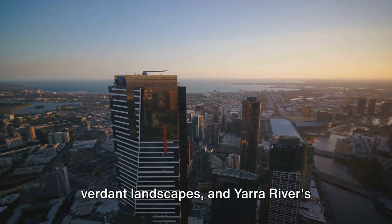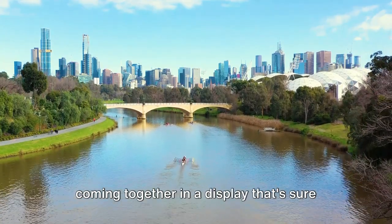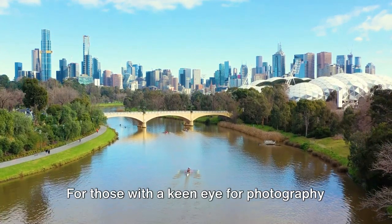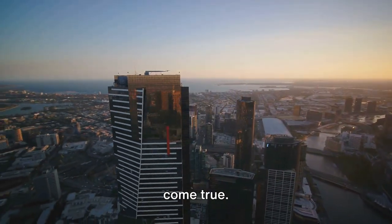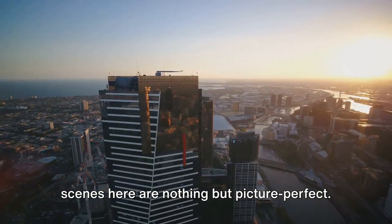Melbourne's architectural splendor, its verdant landscapes, and the Yarra River's glistening blue stretch out beneath, coming together in a display that's sure to take your breath away. For those with a keen eye for photography, or those who wish to encapsulate the city's spirit in a frame, it's a dream come true. So keep your cameras ready, for the scenes here are nothing but picture-perfect.